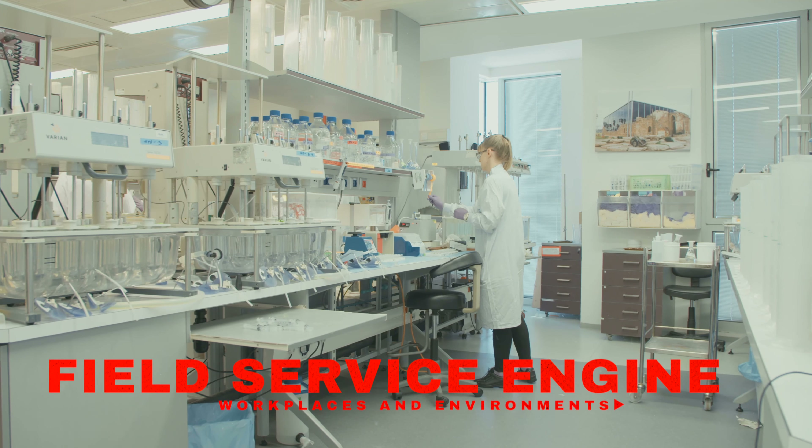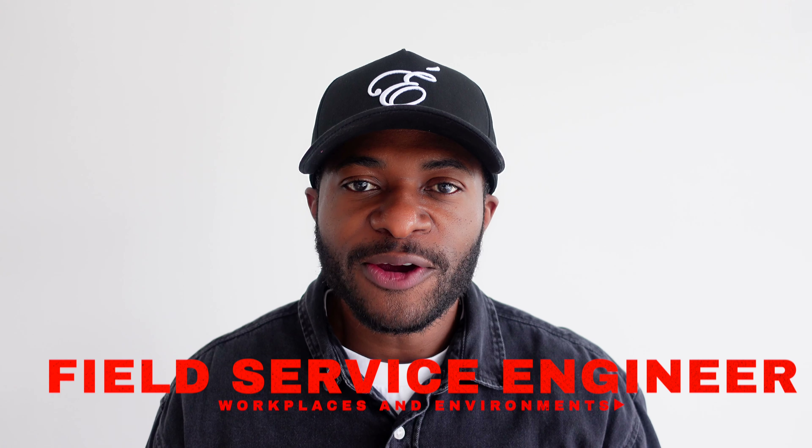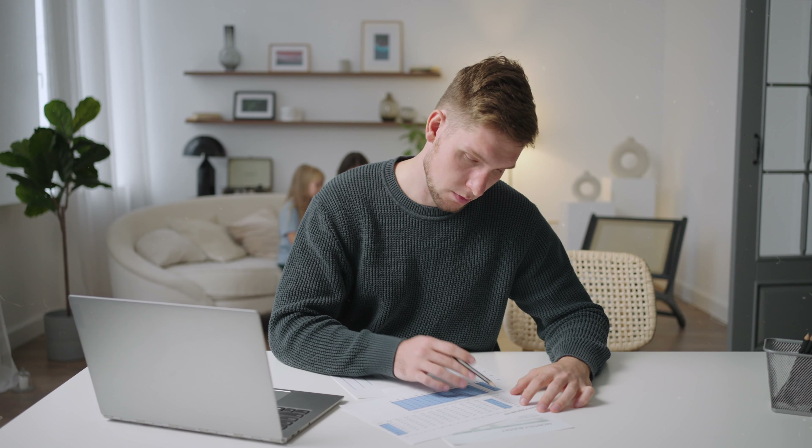If you've ever been curious to know what the environment or what the workplace for a field service engineer is like, this video is going to be one for you. The three areas that are going to be primary for a field service engineer are going to be GMP/clinical, research or academia, and simply just being on the road.